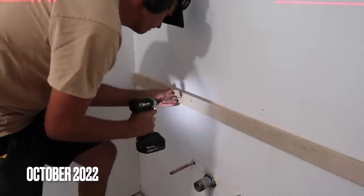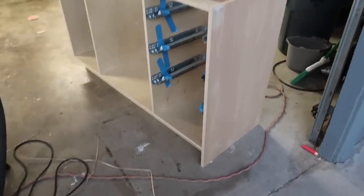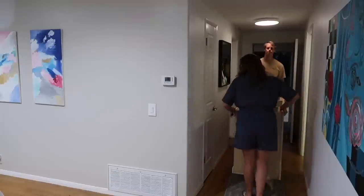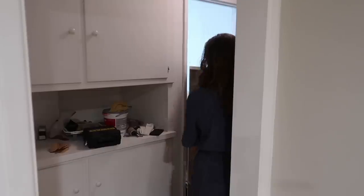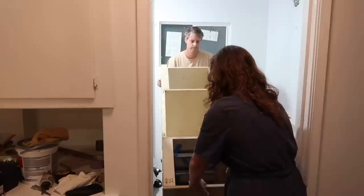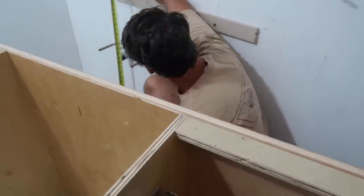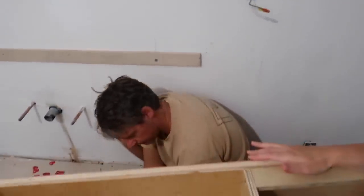We were finally bringing in the cabinet carcass — ready to have it installed on the wall now that the tile was in. Even though we still needed to grout the tile, Grant wanted to measure where the pipe needed to be cut out on the back side of the cabinet, so we brought it in and measured. It's our anniversary tonight so we're going to go out to eat.